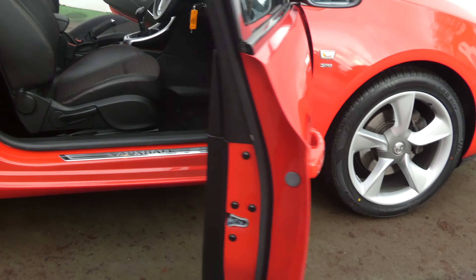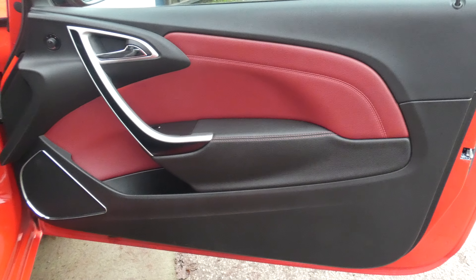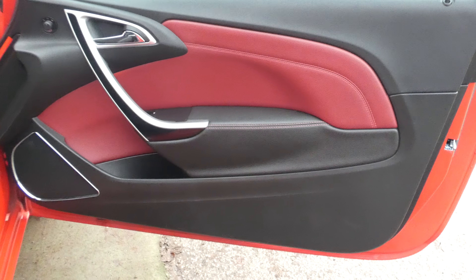Moving inside the vehicle, I'll start with the driver's door card here, which is quite good with the red and black trim interior.